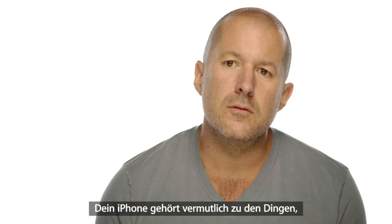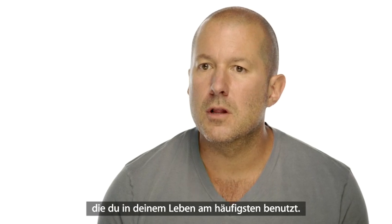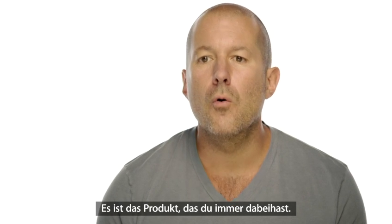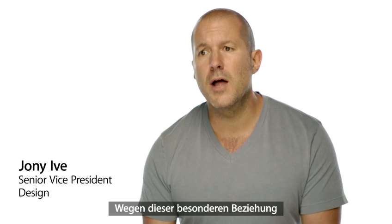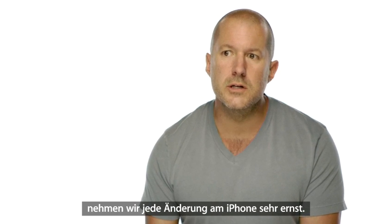When you think about your iPhone, it's probably the object that you use most in your life. It's the product that you have with you all the time. With this unique relationship people have with their iPhone, we take changing it really seriously.